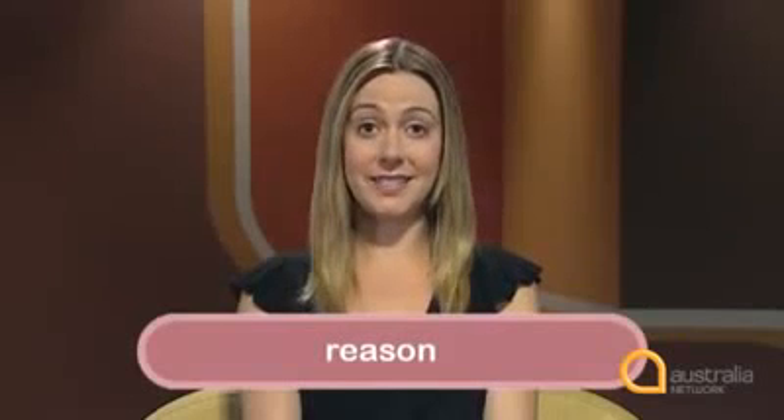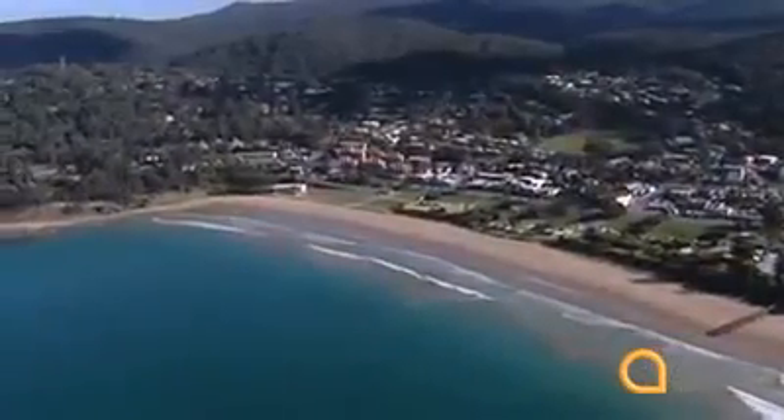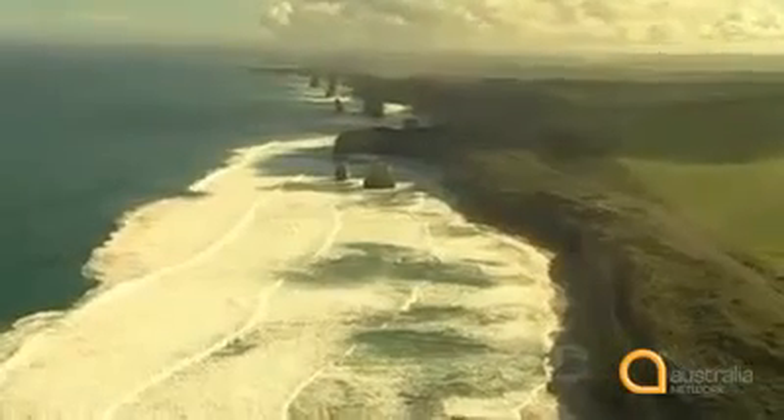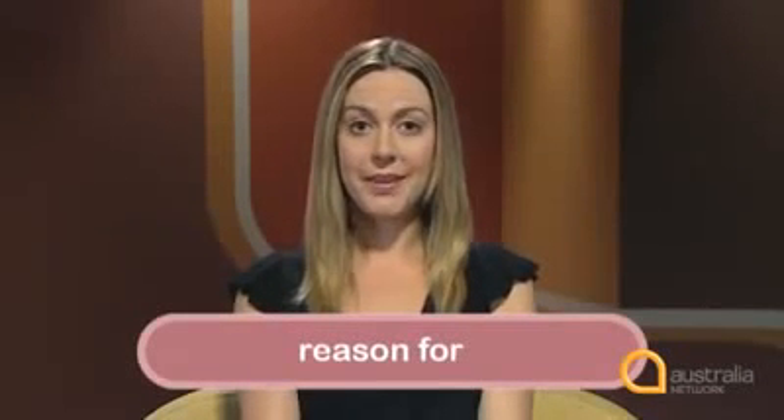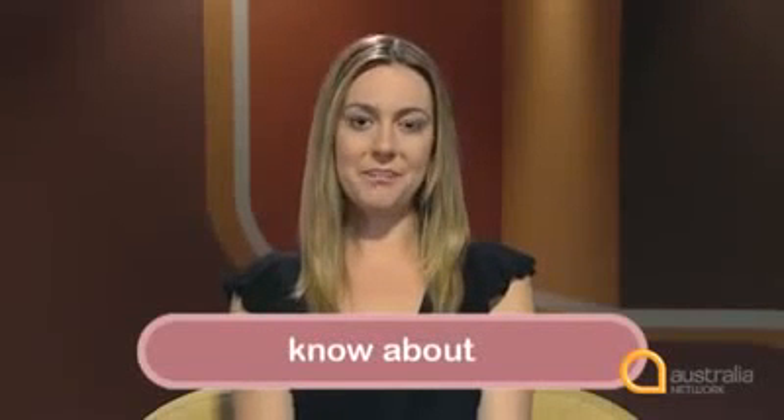Another good strategy is to know which prepositions are normally used with particular words. Let's look at the word 'reason,' a word you're likely to use in an IELTS essay. What preposition is 'reason' used with? Listen to this woman talking about a famous road in Australia. 'The Great Ocean Road is probably the most spectacular coastal drive in the world. I think the reason for that is that it's got such a variety of scenery, from cool temperate rainforests to the cliffs and rock stacks around the Twelve Apostles.' She says 'the reason for that is.' Reason can be followed by the preposition 'for.' You can say 'reason for leaving' or 'reason for arguing.' Look at 'know,' for instance. With the verb form 'know,' we use the preposition 'about.' Know about.